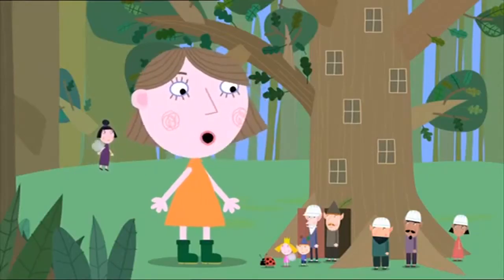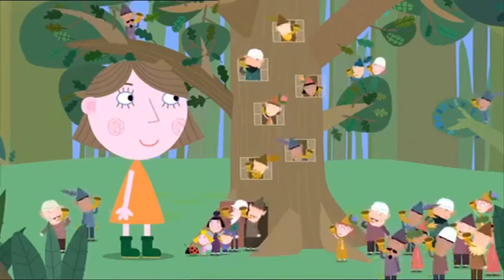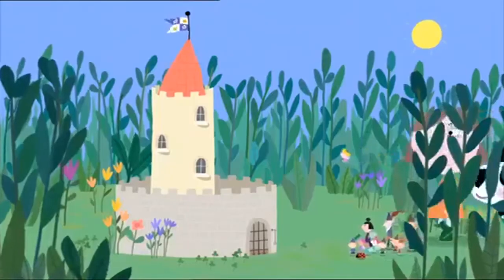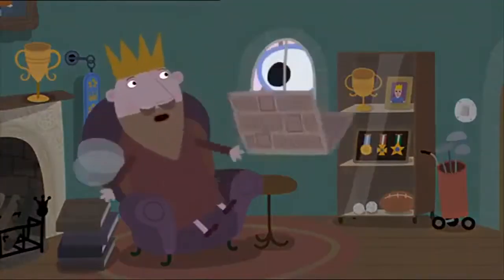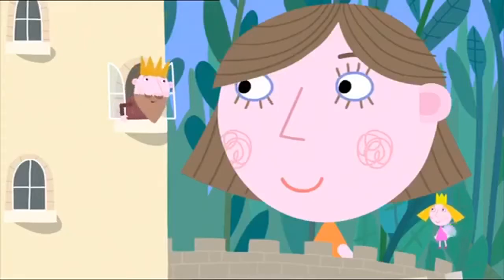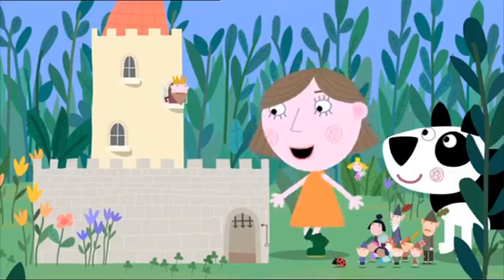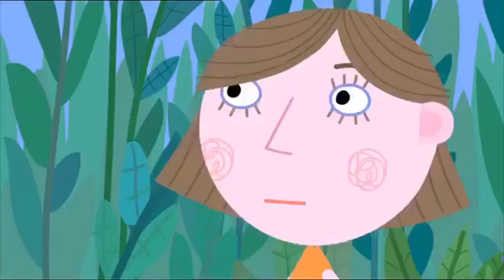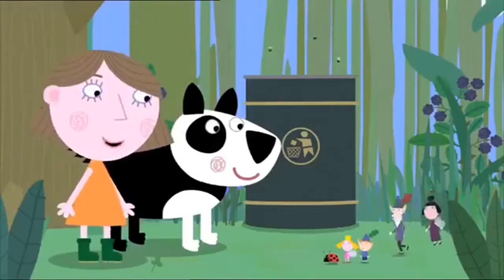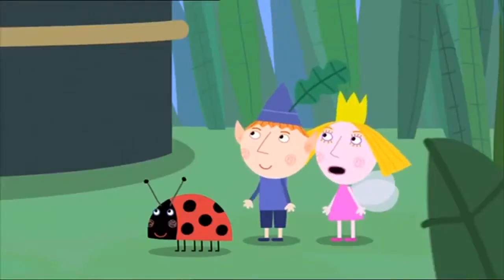Lucy, I always thought fairies lived in castles. For the last time, we are not fairies — we're elves! I live in a castle, Lucy. Come and see. Wow, a real fairy castle. It's okay, Daddy — it's only Lucy, the little girl. Hello, Lucy. How do you do? Oh, another little elf. I'm not an elf — I'm a fairy king. Nice to meet you, your majesty. Lucy, home time. Oh, I have to go now. Thanks for leaving all the stuff in the bin. Don't you mean the Great Elf Tower? He really does like you. Bye, Lucy. Come back soon.